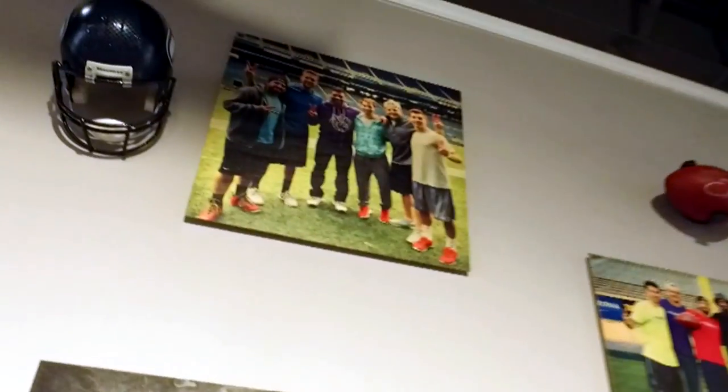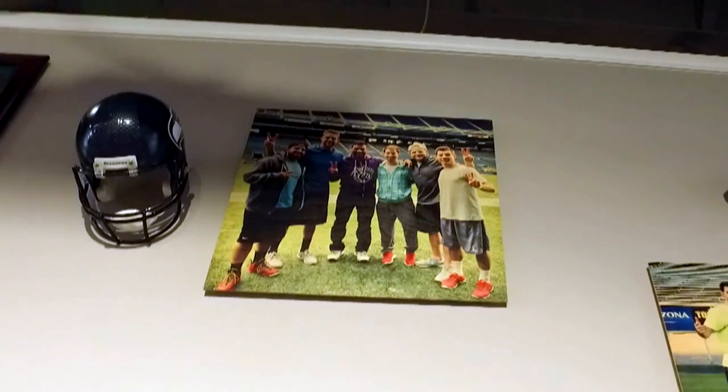This is our wall of fame — Dale Earnhardt Jr., Super Bowl winning champ Seattle Seahawks, Russell Wilson up there.